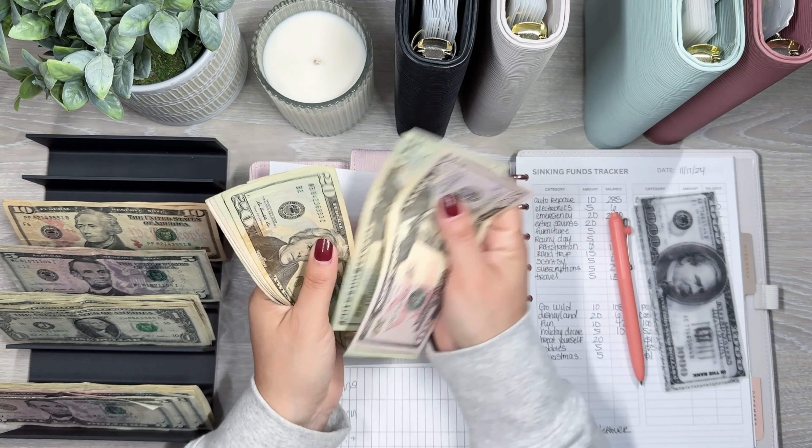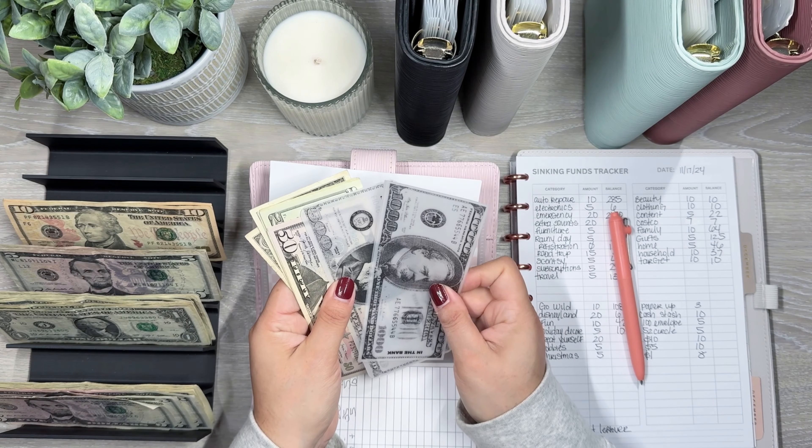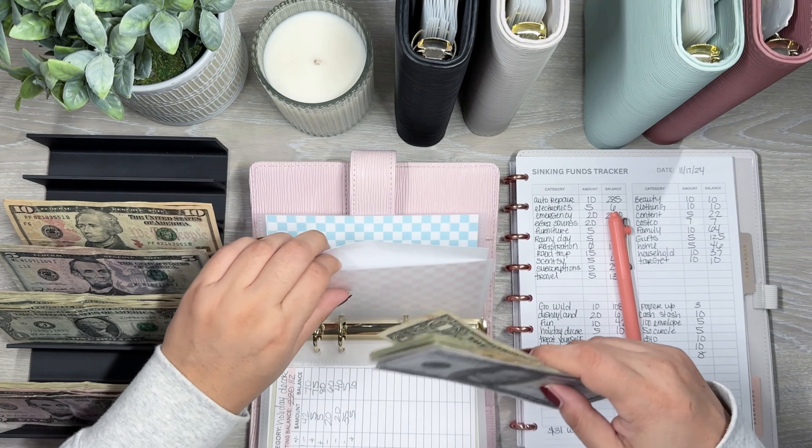Now I'm just going to fill these back up with the usual amounts. So spending gets $30 — $30 in spending. Eating out gets $30.